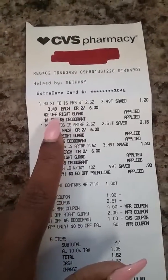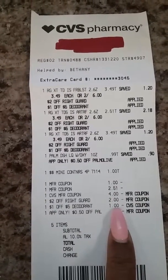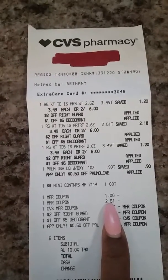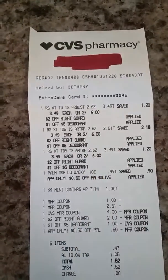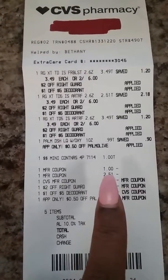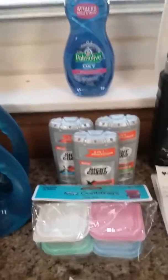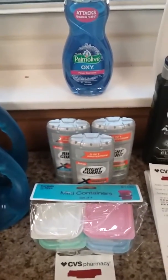Basically, as it says here, I used a $2 off Right Guard coupon and then a $1 off five deodorant coupon. Today's Sunday paper also had a buy two, get one free deal, which took off one of the deodorants. I had the 50-cent coupon for the Pomalo as well, plus a dollar off any Right Guard deodorant. For all of this I ended up paying 47 cents plus tax out of pocket, and I got back $4 ExtraBucks.